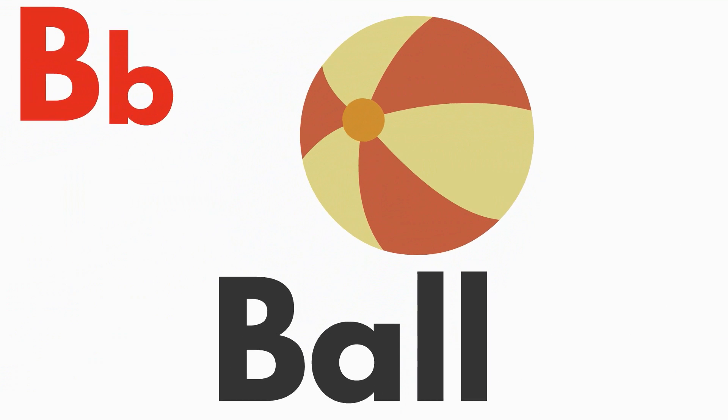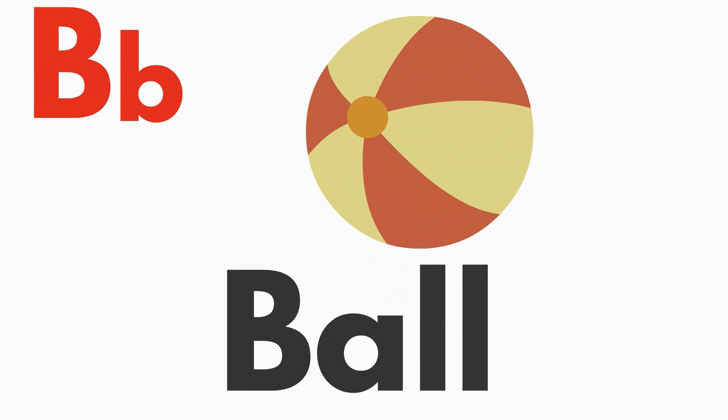The letter B makes the B sound, as in ball. B, b, ball.